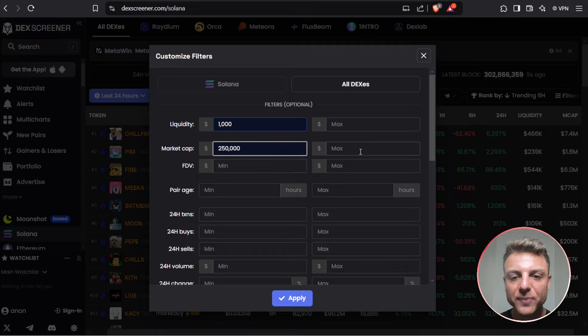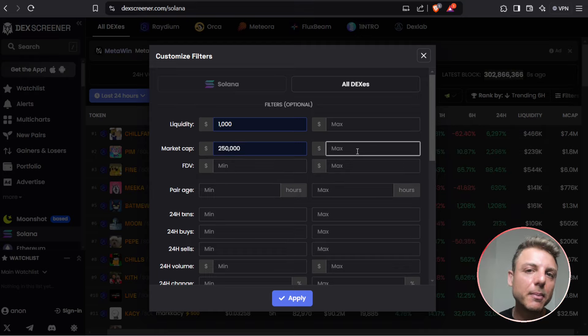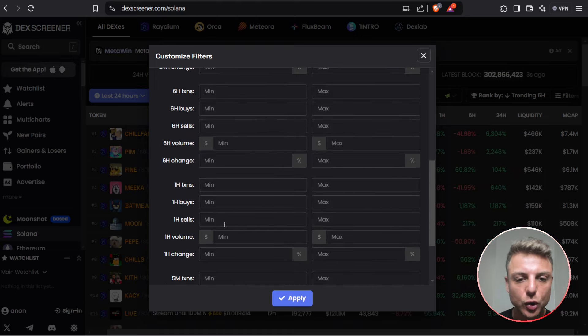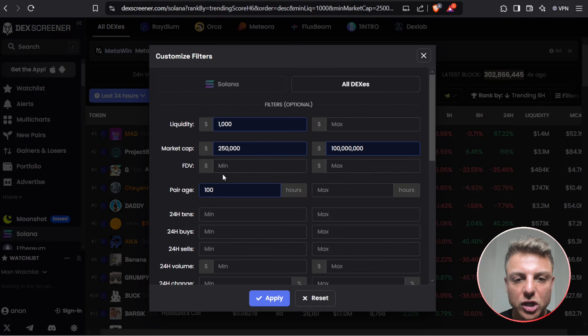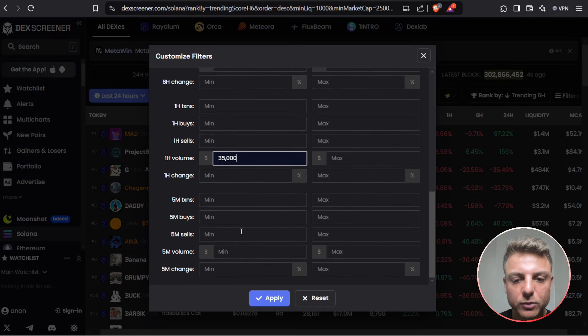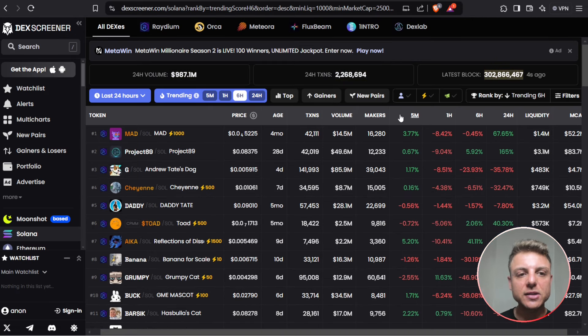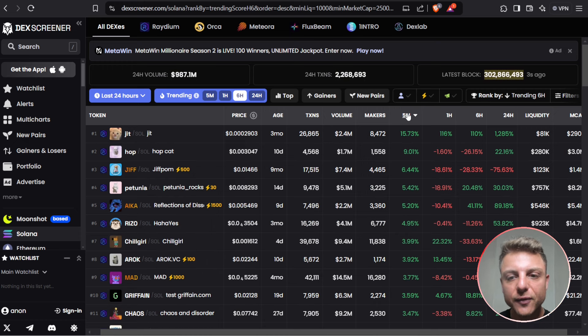They are coins that are beginning to trend to the upside. We can put a maximum market cap of around $100 million, since I don't want to be looking at coins larger than that. Let's put the pair age at something like 100 hours so we know it's been around for a few days and has had some time to begin trending. Another really important setting is the one-hour volume — we want to see continuous one-hour volume of at least $35,000. Then we filter by the top trending coins in the last five minutes, and you can see about 10 coins beginning to trend.